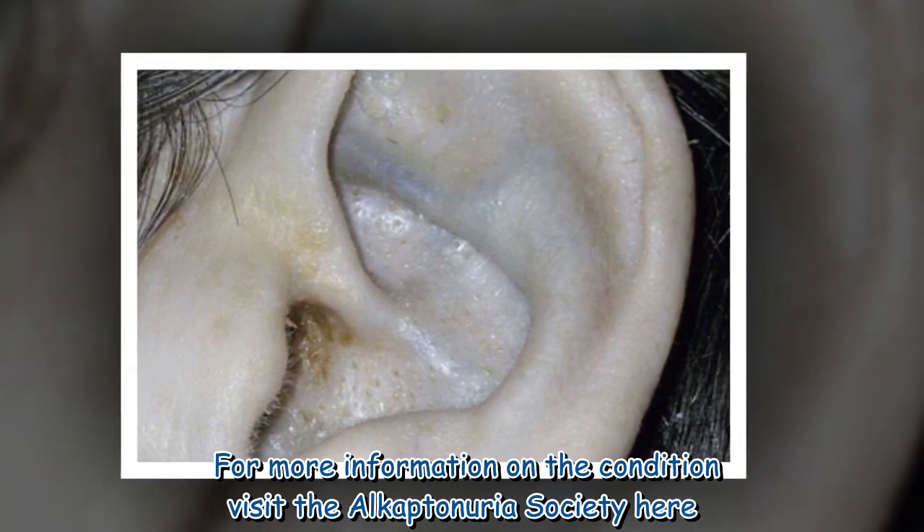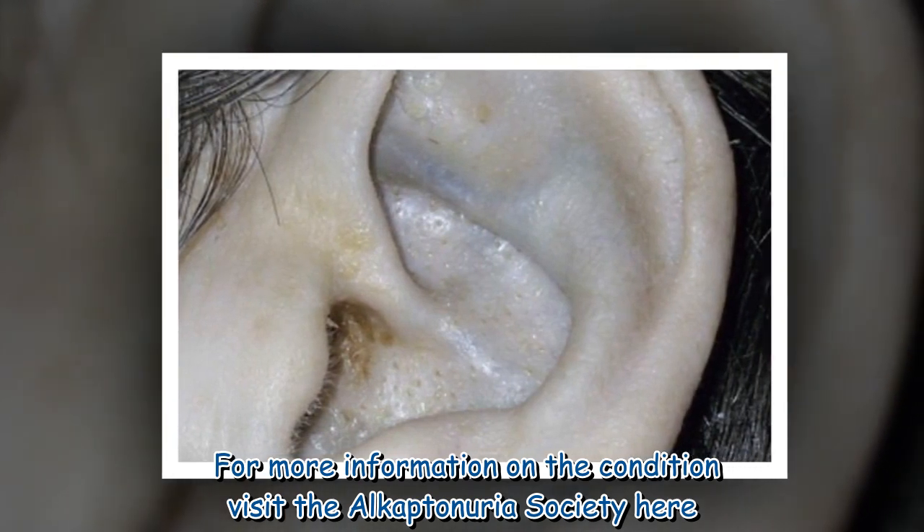For more information on the condition, visit the Alkaptonuria Society.